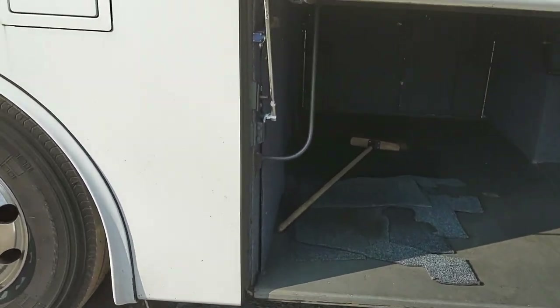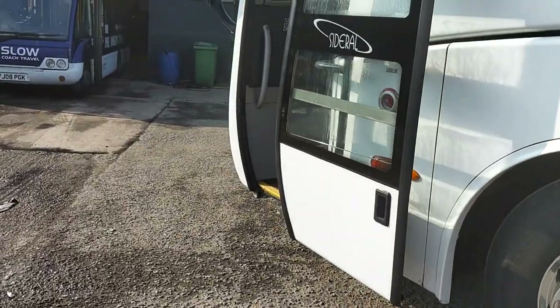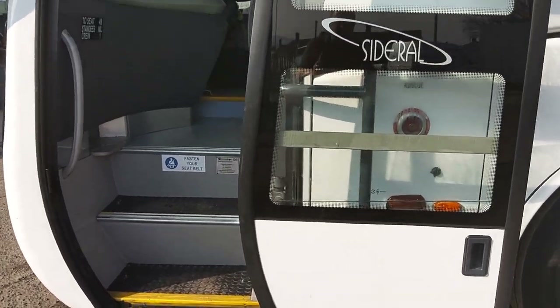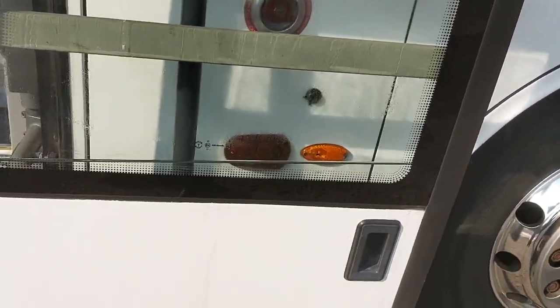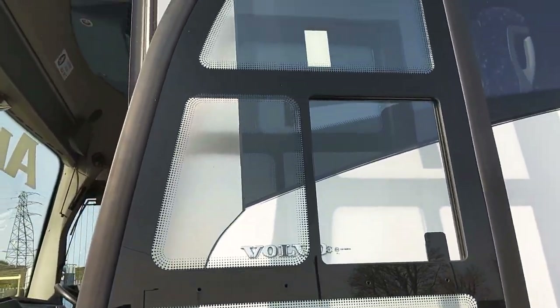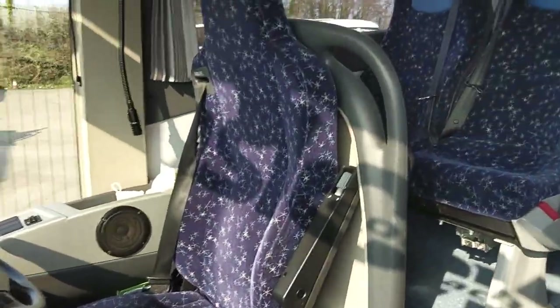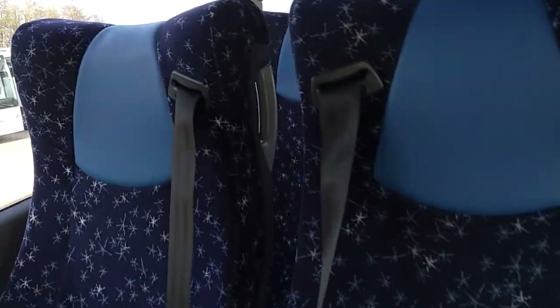That's the only bodywork issue I can spot, and the only other thing is that the glass unit on the door is steamed. But as we jump on board, we have 49 — I believe — Esteban seats.